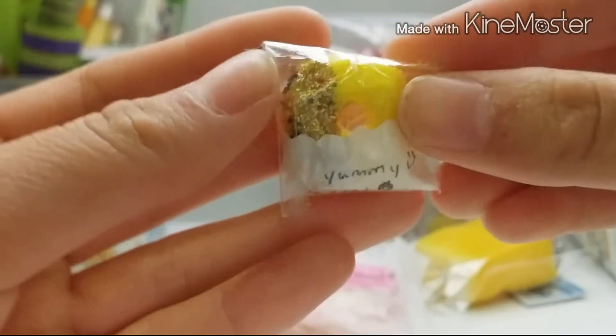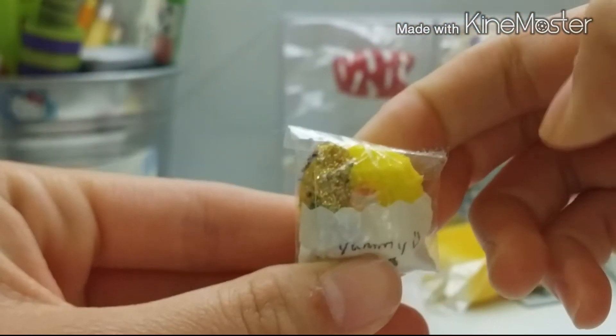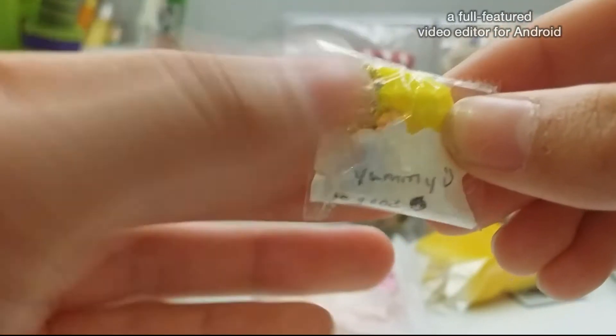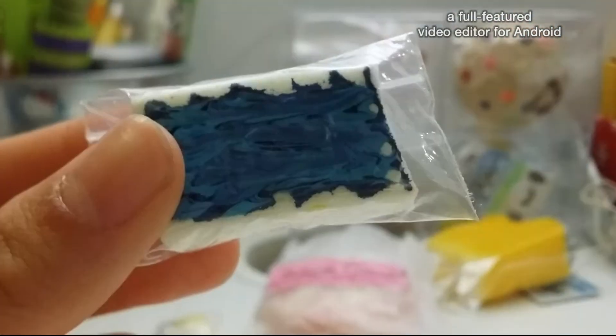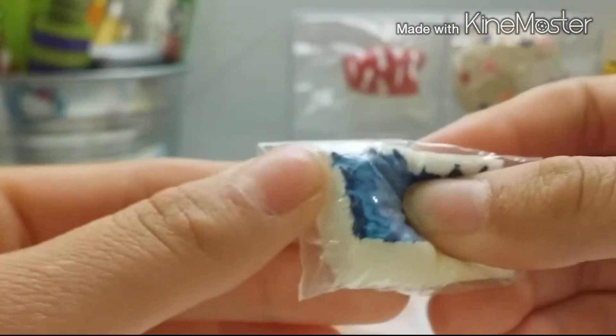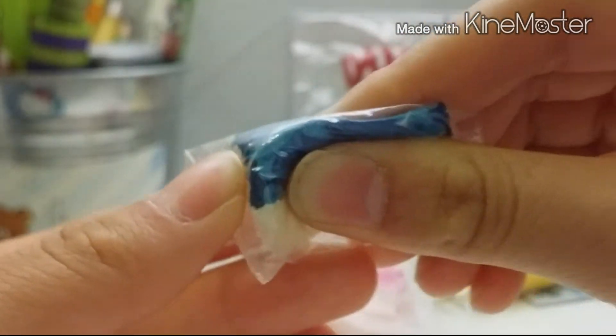Next, she gave me this mini donut and this is so tiny and cute. And it's pretty squishy. I really love the gold glittery part. And lastly for the giveaway item, I got this cake slice — I'm guessing. And this is pretty squishy too. Sorry, it doesn't focus well.